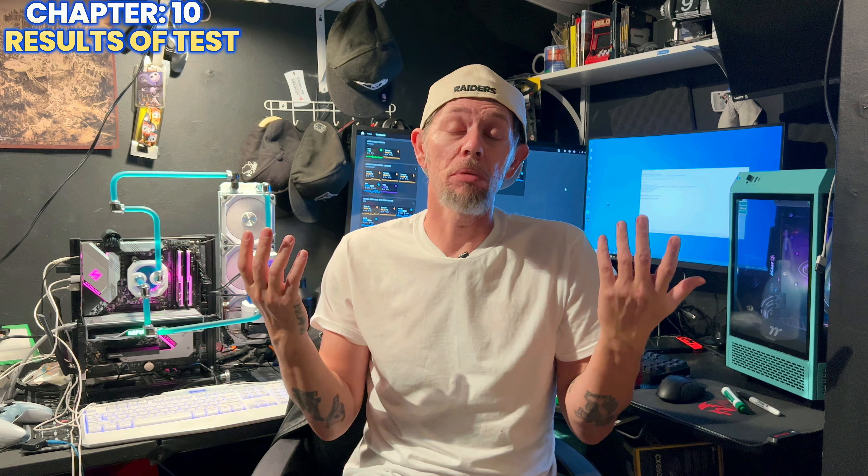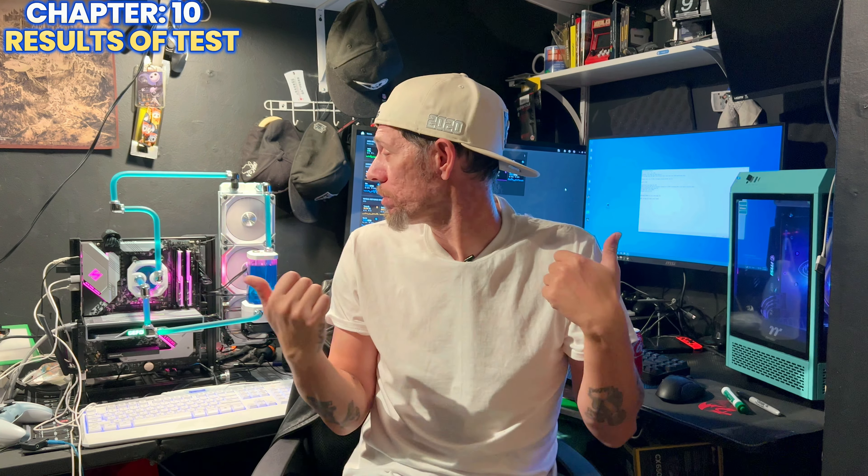Before we go into that, there are timestamps down below for those of you who may be here just for certain parts of the video. If you're here for the numbers, or if you're here to see how it looks in an open loop, just go down below — I'll have it nice and chaptered out for you.